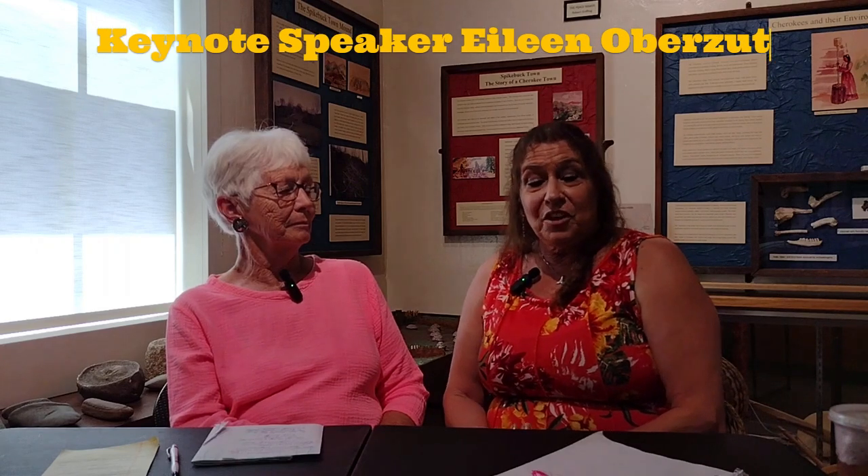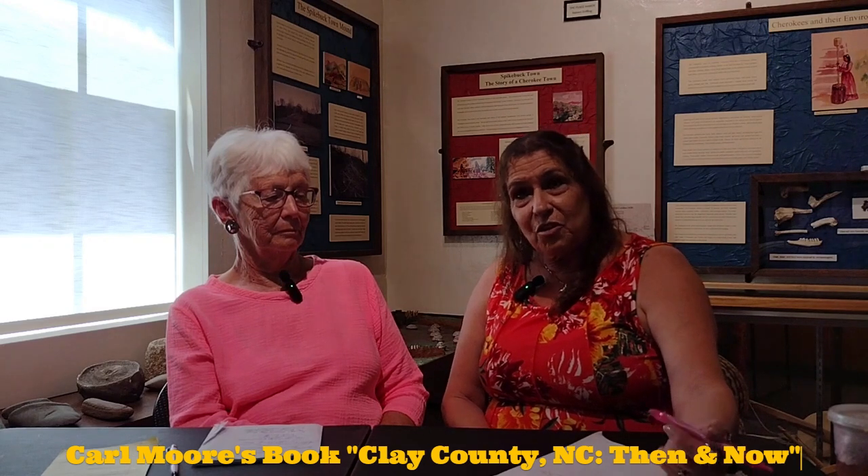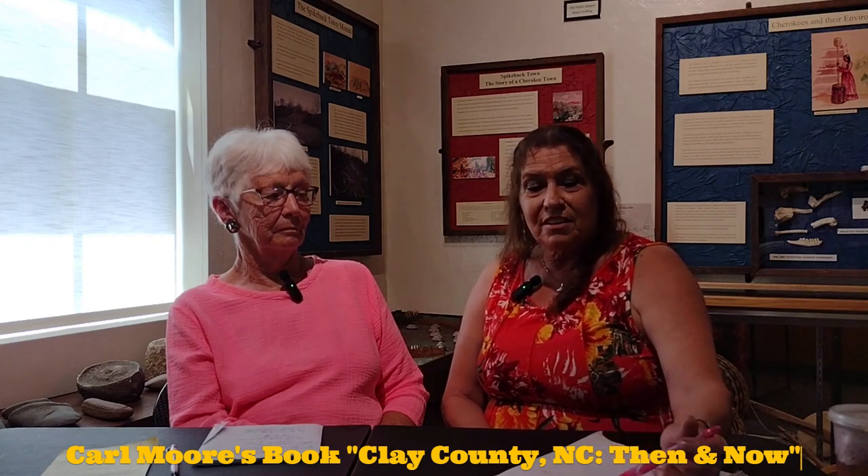June 1st the museum will be open from 10 to 4, but our actual grand opening celebration with light refreshments will be from 11 to 2. Carl Moore's book will be here for sale — Eileen was part of the editing team, and we lost Carl Moore recently, so it would be wonderful to share his story and show you his book, Clay County Then and Now. Thank you all for tuning in and we'll see you next time.